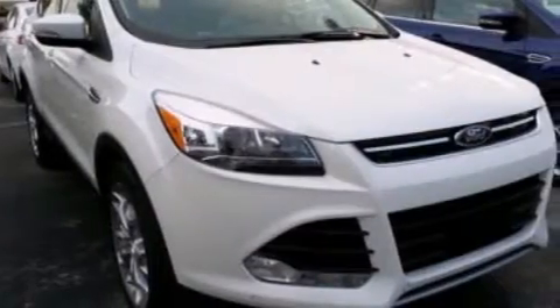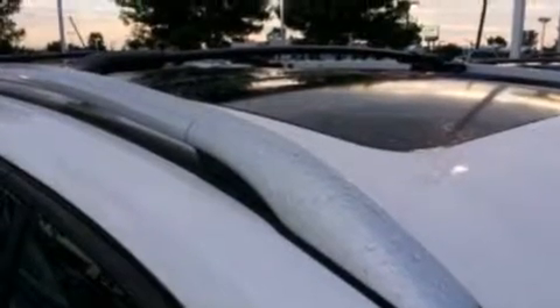An auto-dimming rear view mirror, front and rear reading lights, dusk sensing headlights, a power rear lift tailgate, and the leather seats provide great support and create an overall luxurious feel.